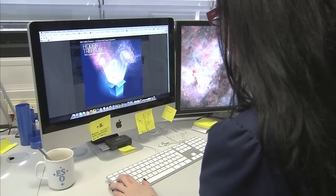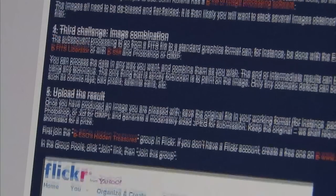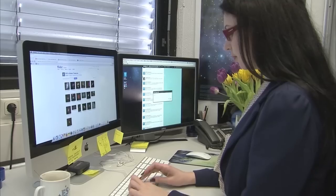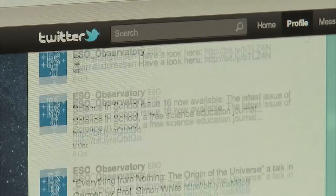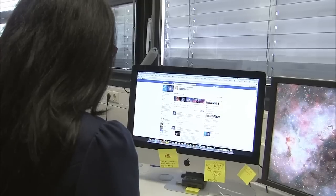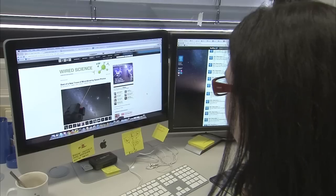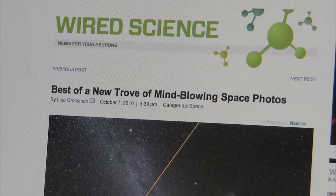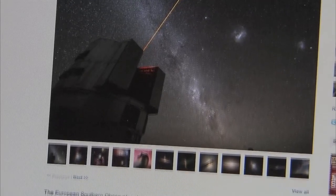The competition opened on 4th October 2010. Participants were asked to upload their entries to an ESO Flickr group created specifically for the competition. The competition was promoted via ESO's Twitter feed using the hashtag ESO Treasures and Facebook page by ESO Community Coordinator Oana Sandhu. Tweets about the competition from people around the world were picked up by science journalists, creating valuable coverage in the media.